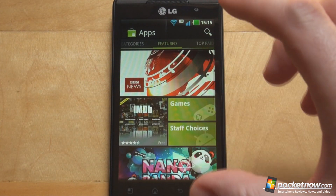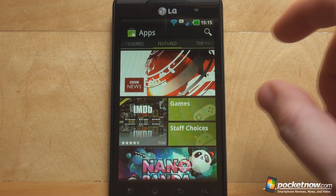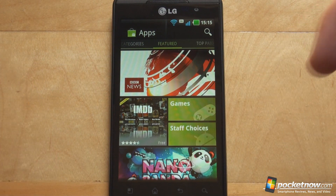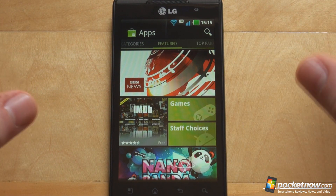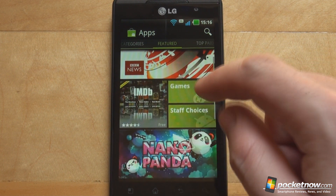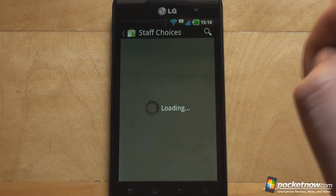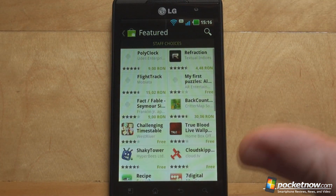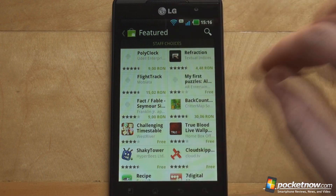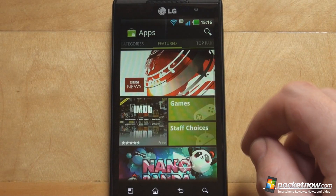Swiping one more will bring you to the main screen, which is the featured application screen. This screen consists of blocks of applications which are permanently rotated and featured, and if you don't know what to download or purchase this is where you would start your application discovery. You can see some fixed blocks here like the games or staff choices, and tapping on them will bring you right to the appropriate screen where you can discover the applications themselves.